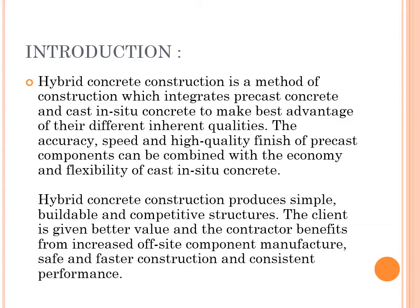Hybrid Concrete Construction is a method of construction which integrates precast concrete and cast-in-situ concrete to make the best advantage of their different inherent qualities. The accuracy, speed, and high quality finish of precast components can be combined with the economy and flexibility of cast-in-situ concrete.